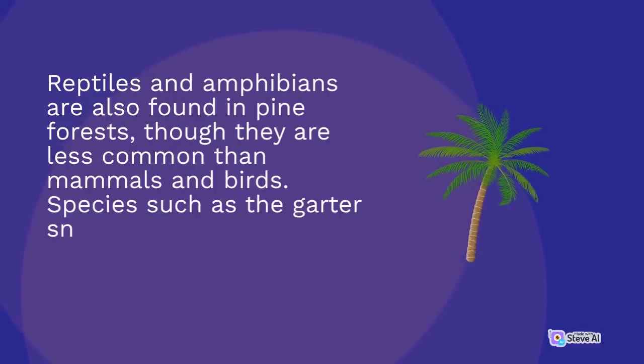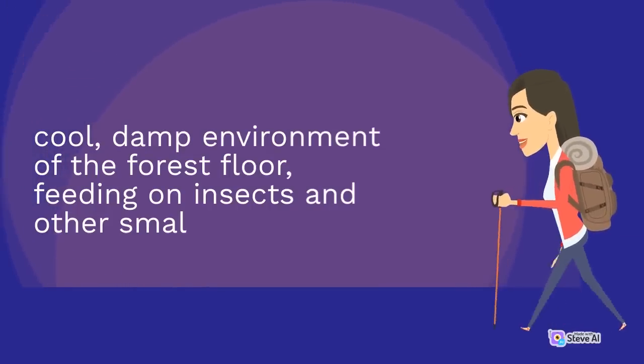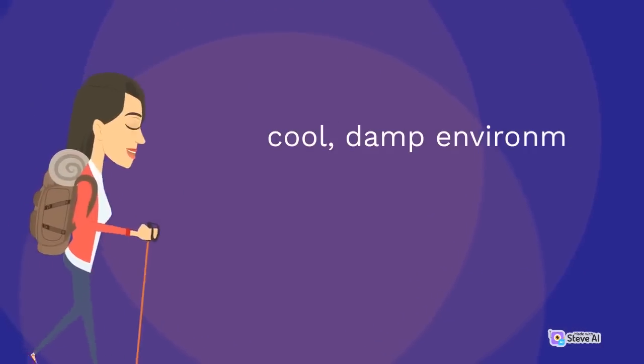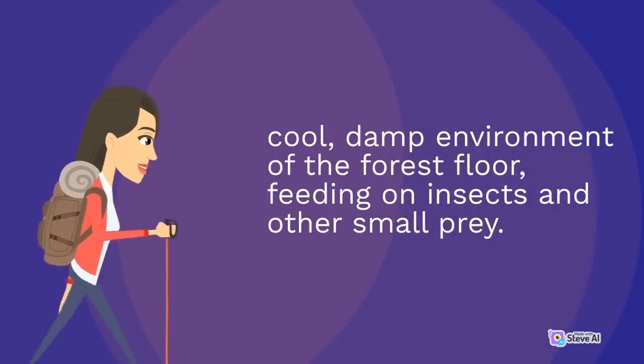Reptiles and amphibians are also found in pine forests, though they are less common than mammals and birds. Species such as the garter snake and the red-backed salamander are adapted to living in the cool, damp environment of the forest floor, feeding on insects and other small prey.